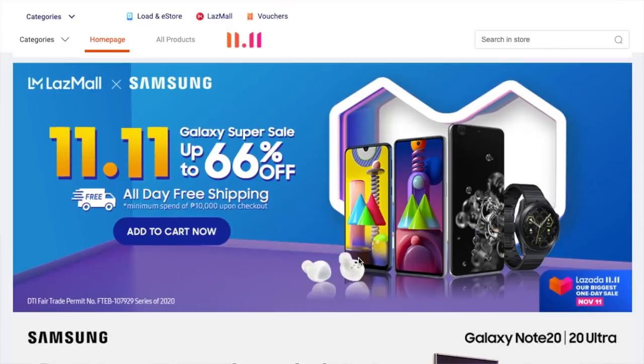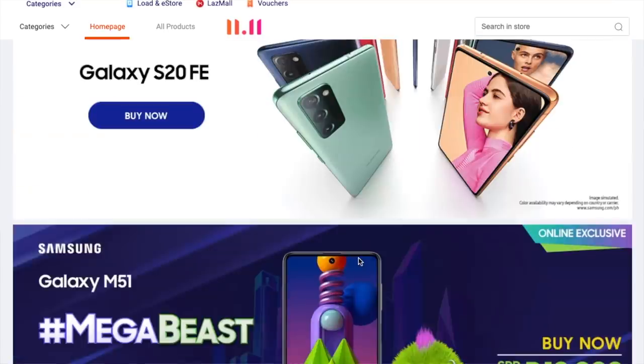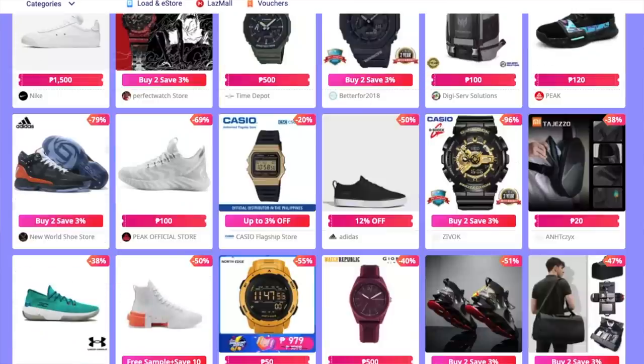Lazada is having their biggest one-day sale of the year this coming 11.11 — that is November 11. Mark your calendars. There are insane discounts across gadgets, sneakers, essentials, food, fashion, accessories, home living, and furniture. Get the lowest prices of the year as well as free shipping vouchers. Make sure you add to cart now and check out at midnight of November 11.